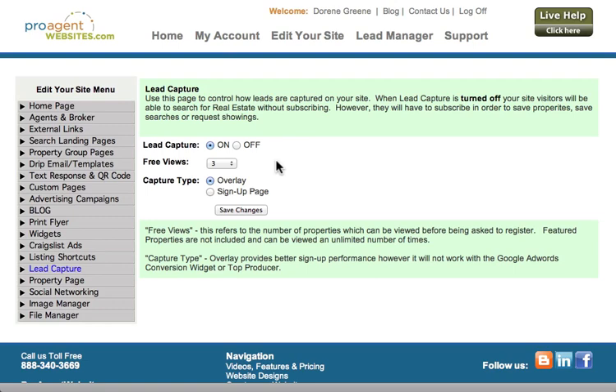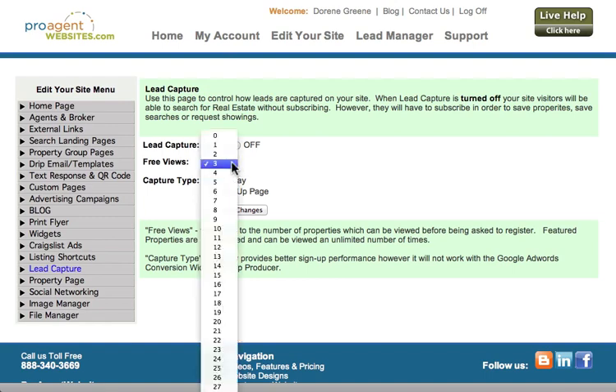Your website is just packed full of information about individual properties, and the ease of use by which they can search provides them with a wonderful tool to be able to look at real estate. So you want them to be able to experience that before they're asked to sign up. Now, if you want to give them fewer or more free views before they're asked to sign up, you would just click on this box and change the number of free property views before they're required to register.